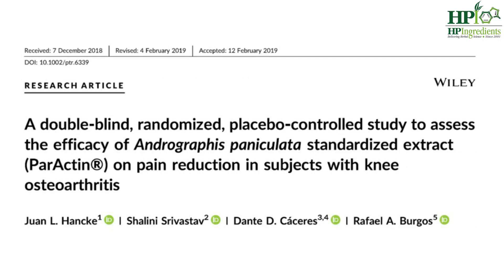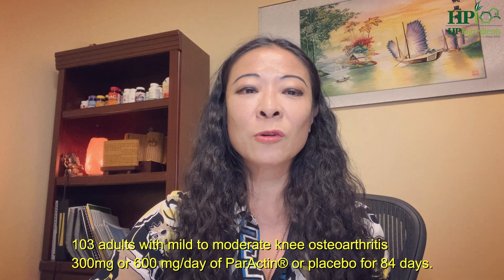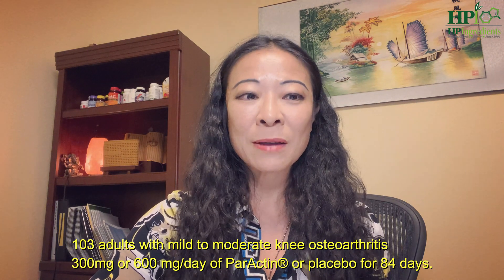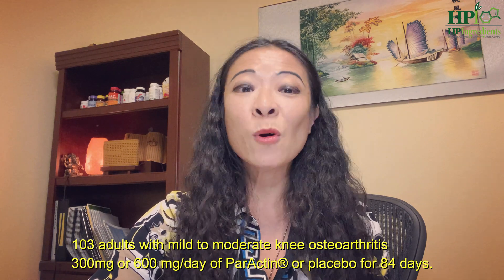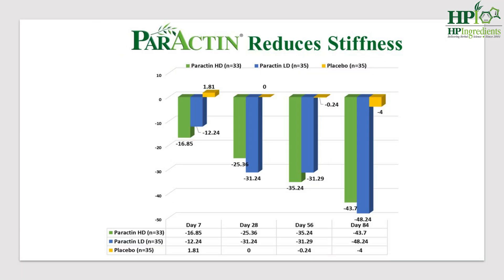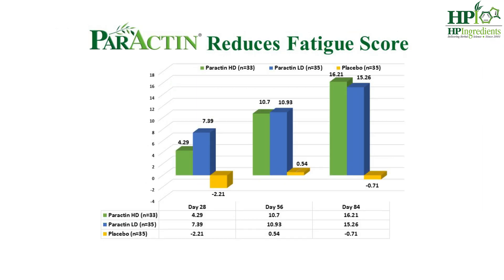In May 2019, we published another double-blind randomized placebo-controlled study in Phytotherapy Research. 103 adults with mild to moderate knee osteoarthritis were given either 300 mg or 600 mg a day of Paractin or placebo for 84 days. Both Paractin groups showed significant reduction in WOMAC pain score, stiffness score, physical function score, and fatigue score compared to placebo.